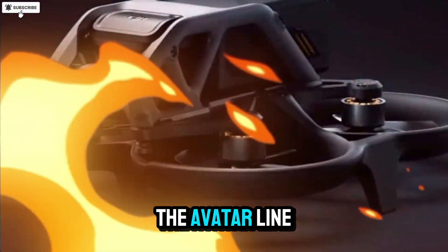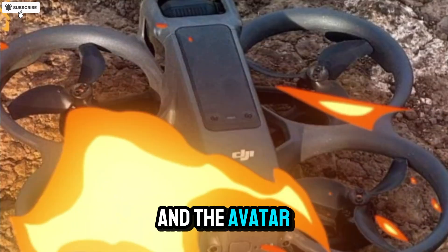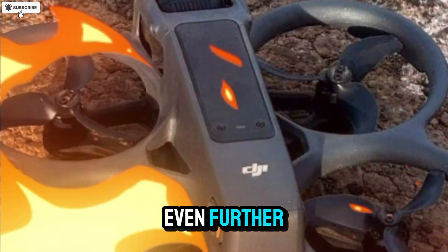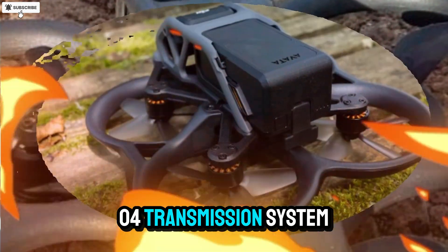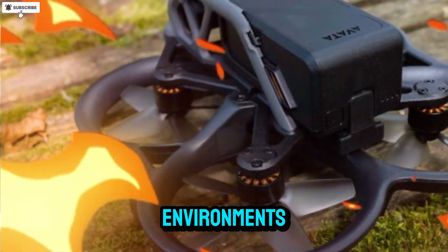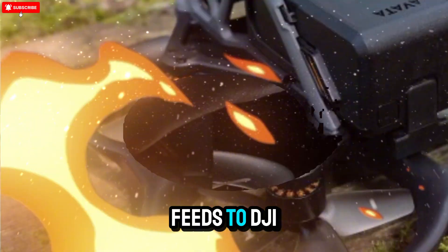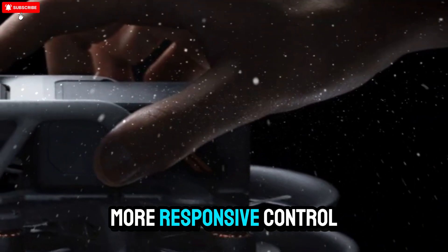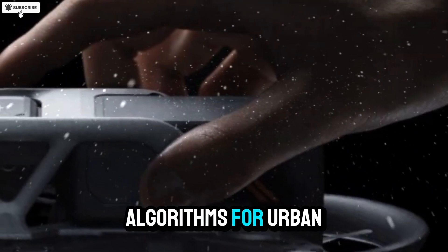A major strength of the Avatar line has always been signal stability and video clarity, and the Avatar 3 is rumored to take that even further. Expect stronger transmission range, lower latency, and possibly a next-gen O4 transmission system that ensures ultra-smooth live video feed even in crowded environments. This could mean clearer 1080p feeds to DJI goggles, more responsive control for freestyle pilots, and better anti-interference algorithms for urban flights.